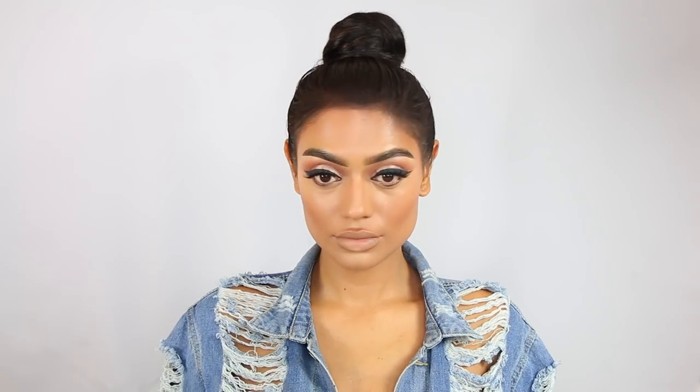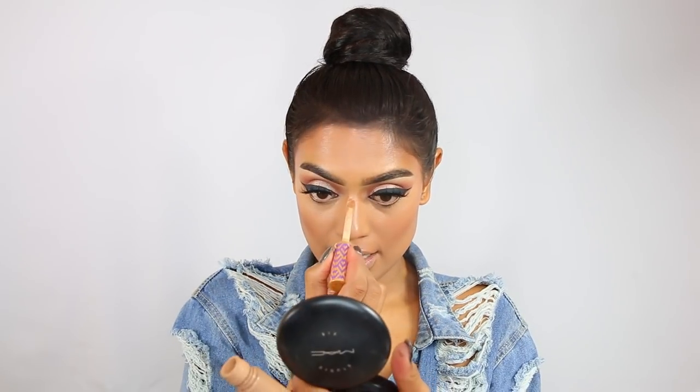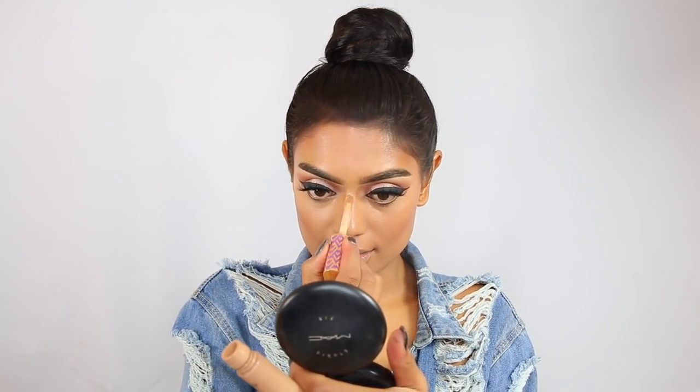Then the nose highlight — I always take the nose highlighter, the concealer, and apply it and leave it on for a few minutes, because it dries a little bit. That's actually true — I let it sit on my nose all the time because it dries and then it doesn't go anywhere; it just stays the way it is. Then blend it out, blend it, blend it — because we haven't set it yet.